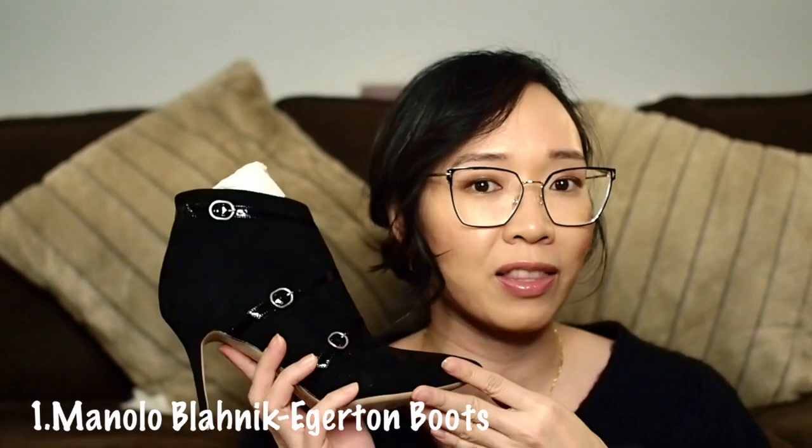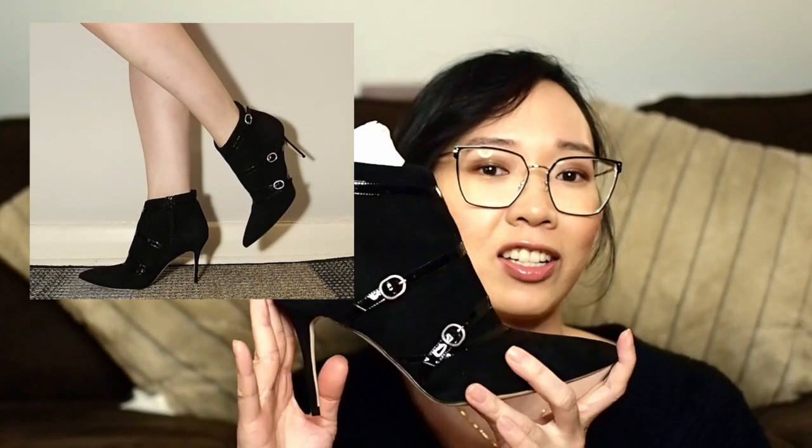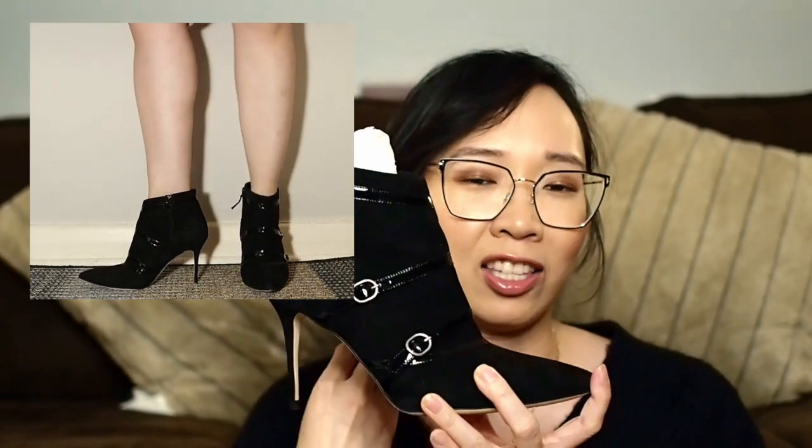There's really not going to be any rhyme or reason to the order I show you my shoes. I try to group them by brand, but honestly it's a lot of work. So the first pair of booties I'm going to show you in my collection is this pair of Manolo Blahnik Egerton booties. You guys have already seen this — I mentioned them in my previous luxury shoe haul video — and yes, I still have not worn them. But let's start the game off strong with my Manolo Blahniks.